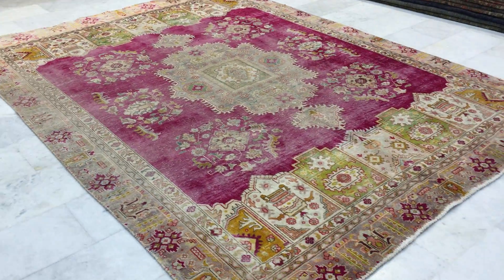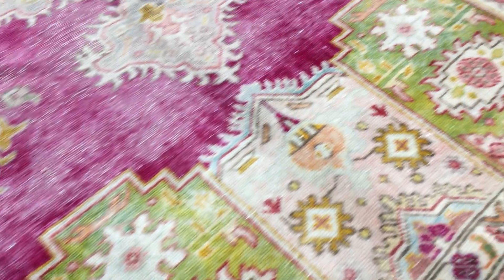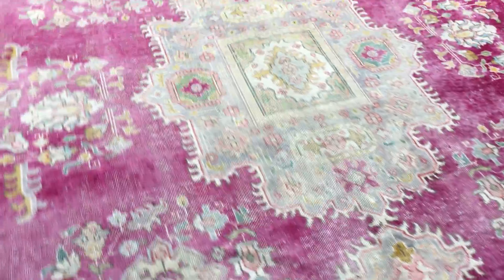You really need to see this carpet in reality to absolutely appreciate it. You can see all these beautiful yellow-orange colors, and there are beautiful greens on the border. The whole design is very unique and magnificent.